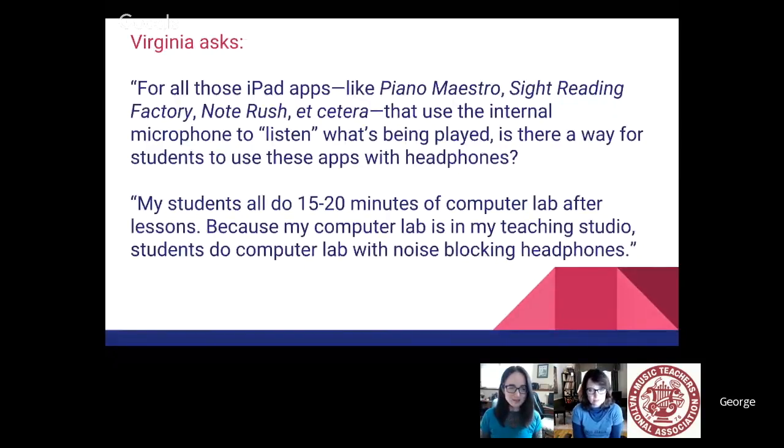Well, I think we better get launched into our questions. George is going to answer our first question. We have changed the names of the questioners to protect the identities of the guilty. So we started off by getting a question from Virginia.